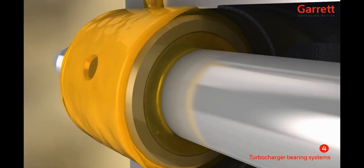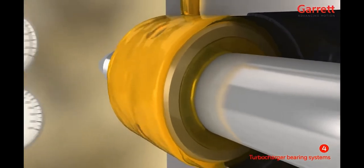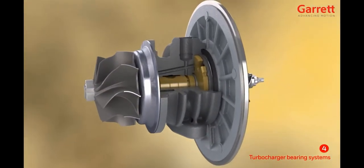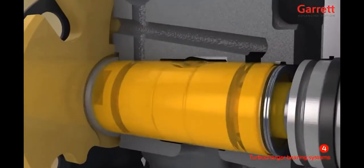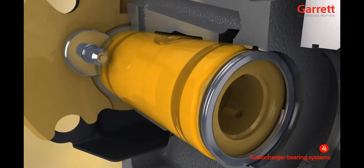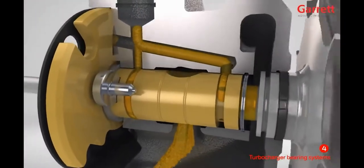Due to the rotation of the shaft, the viscous oil is dragged in the direction of rotation, which also drags the bearing, so the fully floating bearings rotate within the housing at around half the speed of the shaft. The semi-floating bearing system is preferred for smaller, higher speed turbos which may rotate at over 300,000 RPM. These also have two oil films but are prevented from rotating by an anti-rotation pin. The outer oil film provides stiffness and damping, while the inner oil film provides hydrodynamic support to the rotor assembly.